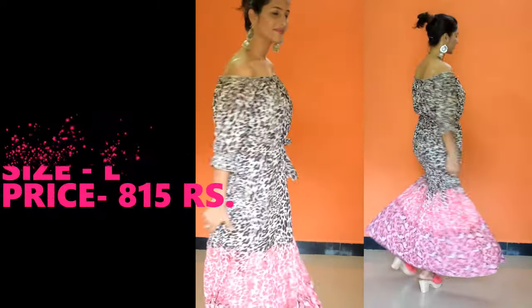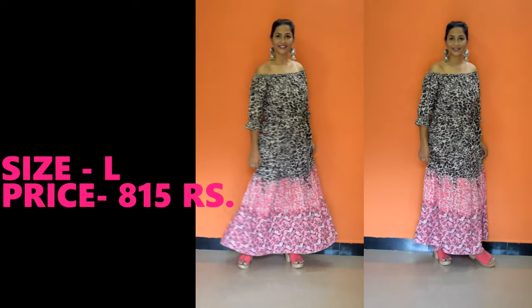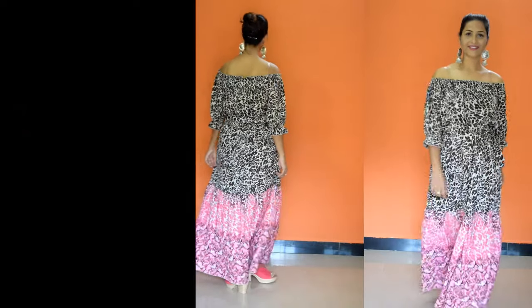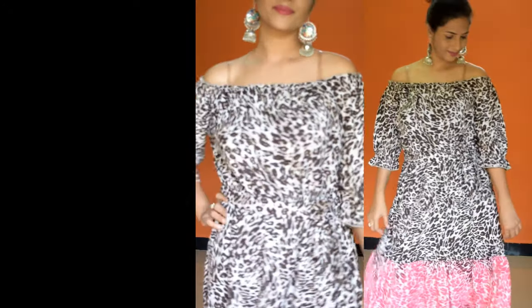This off-shoulder maxi dress has elastic on its sleeves and a waist belt, so you can adjust it to your body. With heels and beautiful long earrings you can complete your look. This is also perfect for a casual daytime look.